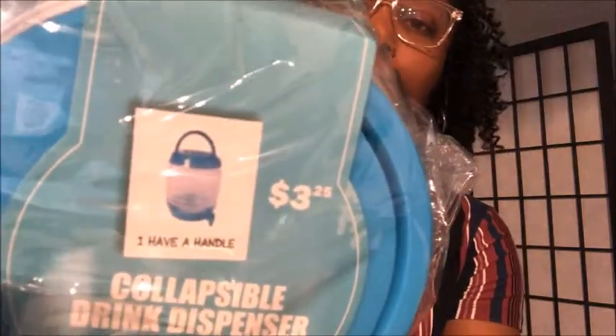The last thing I picked up — which I haven't used yet, I got it about two weeks ago — is a collapsible drink dispenser. Sorry, Alexa just decided to jump into my conversation! Let's see if you can see that clearly. I still have it in the bag and haven't found a use for it yet, but I'll let you guys know how it functions.